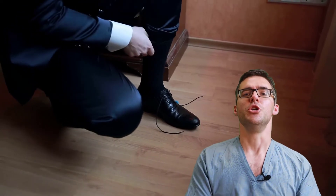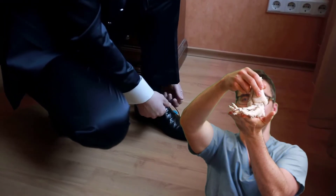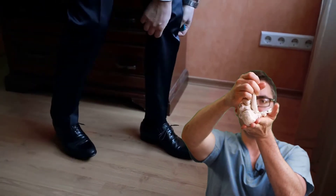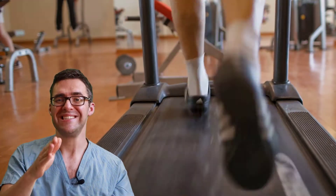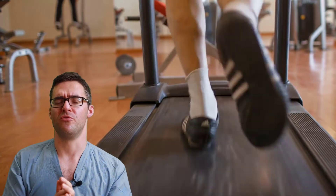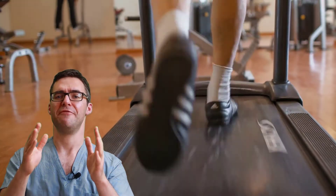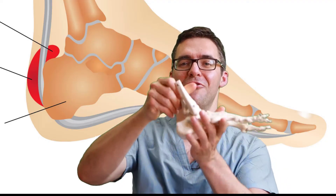If you overpronate — meaning your foot flattens out — when your foot lands and twists out, the heel collapses and twists against the back of your shoe at the same time. That twisting and moving up and down is what causes pump bump or Haglund's deformity pain. Lastly, people with very high-arched feet that flatten out also have extra bone formation and are at the most risk.